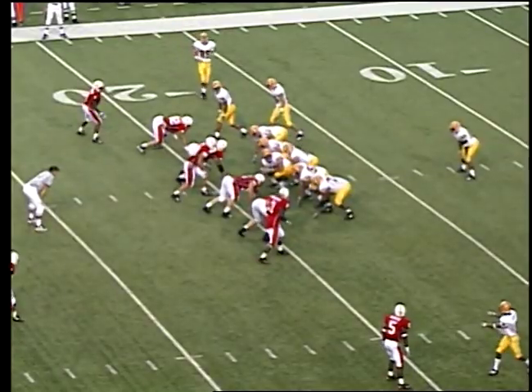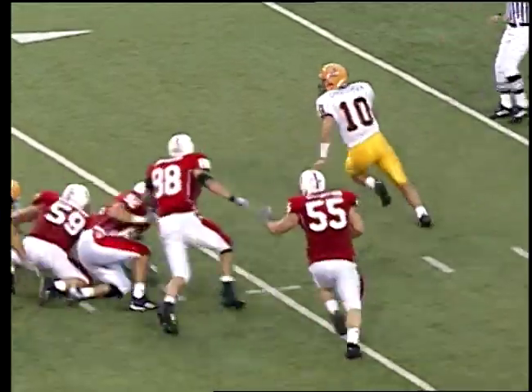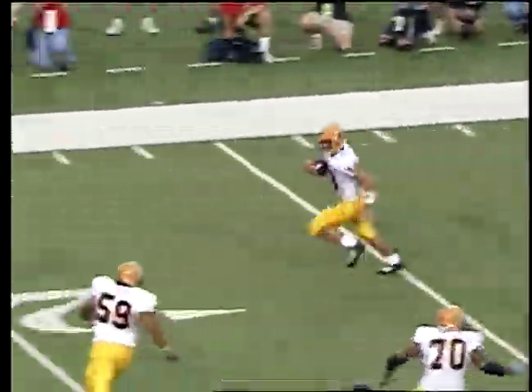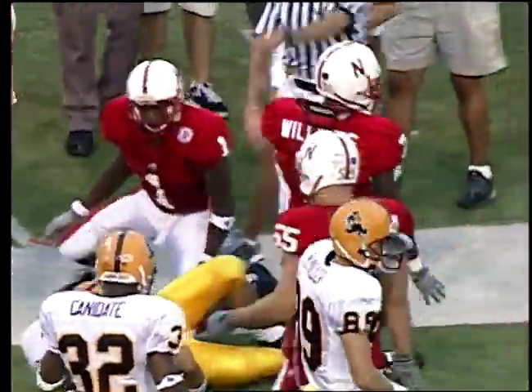He is now on the football field, wide to the formation's right. Christensen under on second and long — deep drop, lots of rush, will turn it up, 15-20, gets a block. And Williams swallows him alive at the 24-yard line.